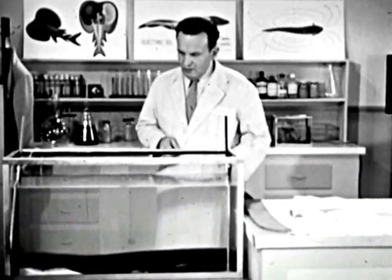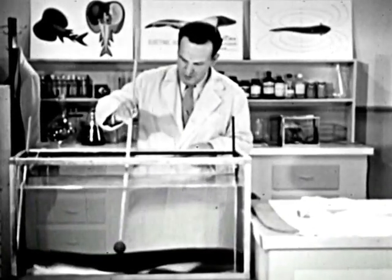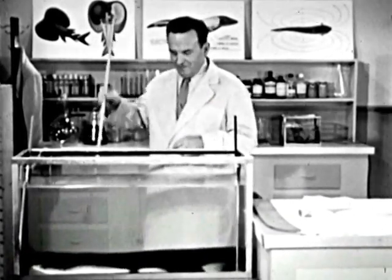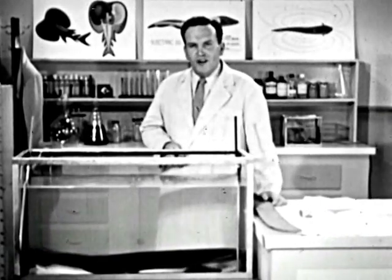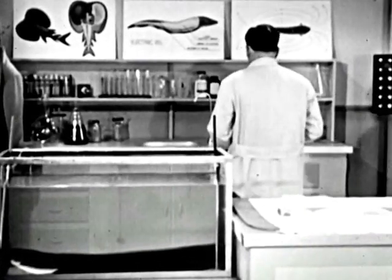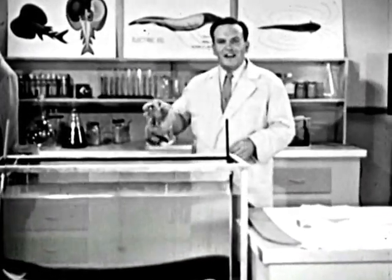Now when an eel locates a fish, or when he is disturbed, he puts out what we call the double whammy. This is a terrific shock that stuns anything in the water nearby. The only way you can describe Joe's table manners is to say that they're downright shocking.